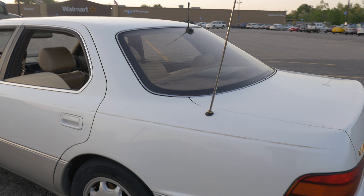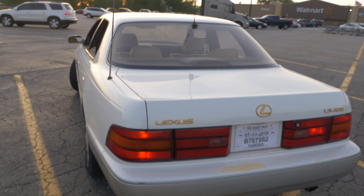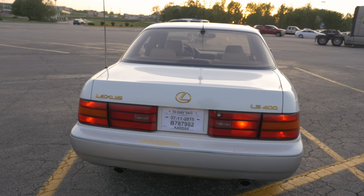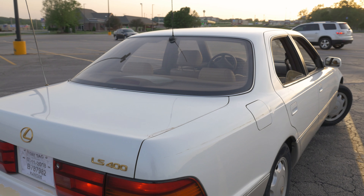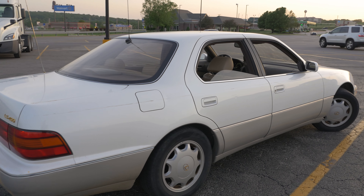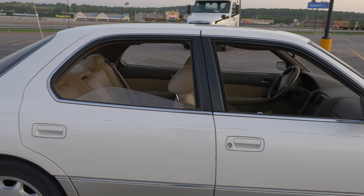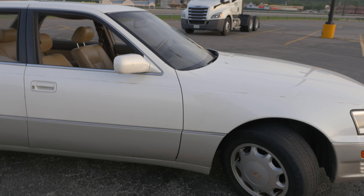I'll show you around it real quick right now, and then I will make more videos on it in the near future. As you can tell, I've got my temporary tag from Kansas on it. It's missing a taillight apparently — I didn't notice that before. Yeah, I don't really know much about the car besides how it drives, so here it really is in all of its 152,000 mile glory. Lots more content will be coming on this car soon — a full tour, review, all that kind of stuff.